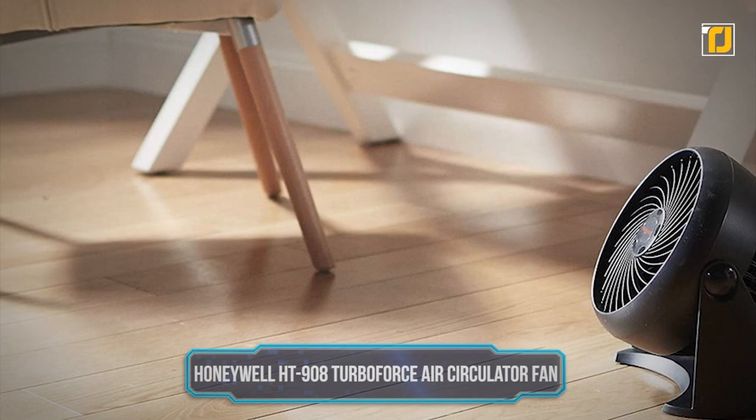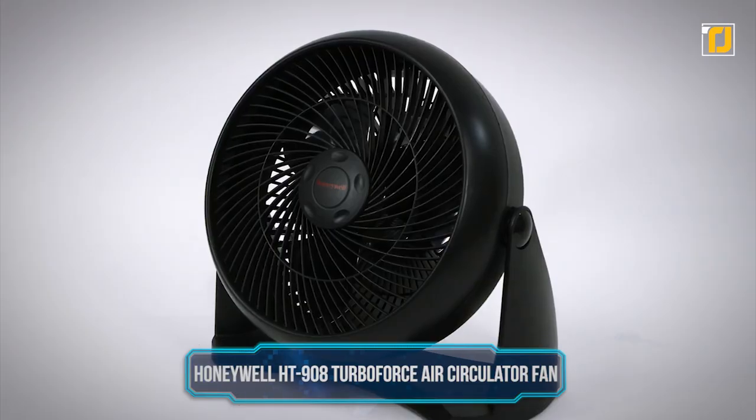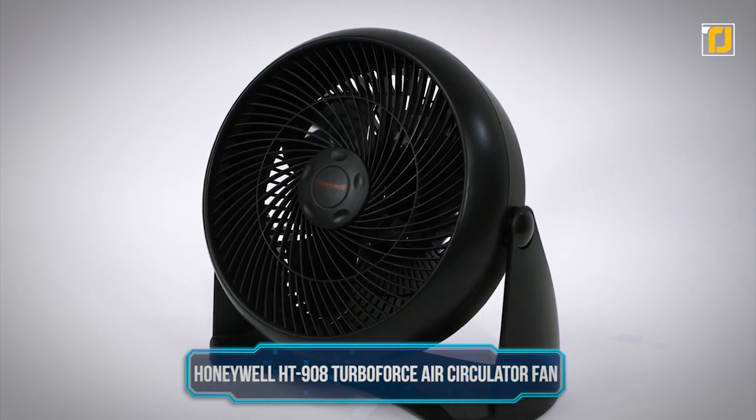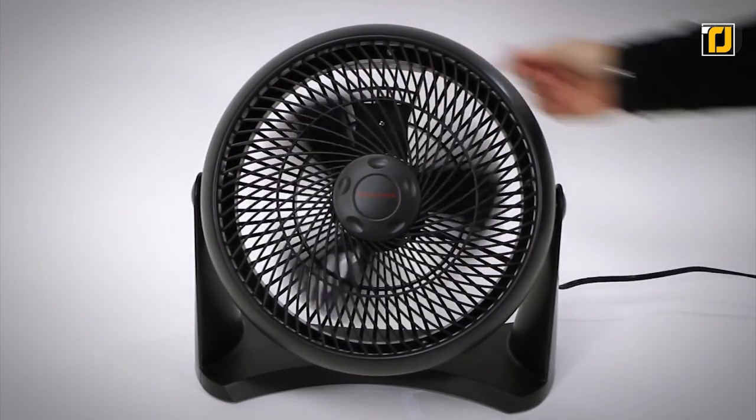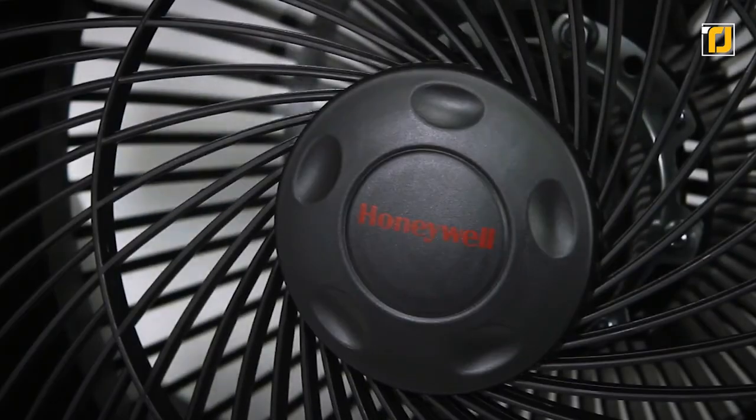Number 1: Honeywell HT908 TurboForce Air Circulator Fan. The Honeywell TurboForce Air Circulator Fan is the home device everyone needs. With three speeds and a 90-degree pivoting head, this quiet fan is compact and perfect for placement on the floor, but powerful enough to provide comfortable cooling in small to medium rooms.